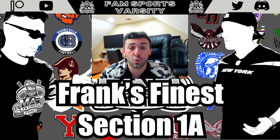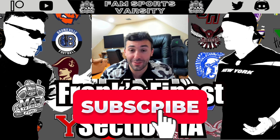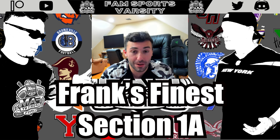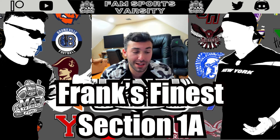Welcome everyone to Frank's Finest for Section 1A football, where we select the top preseason players for each class in Section 1 in the Hudson Valley Football League. We appreciate you guys as always. Make sure you hit that thumbs up and subscribe to our YouTube channel for content videos, and consider joining our Patreon for some added coverage and benefits — it really helps support the group. Now let's dive into the content.